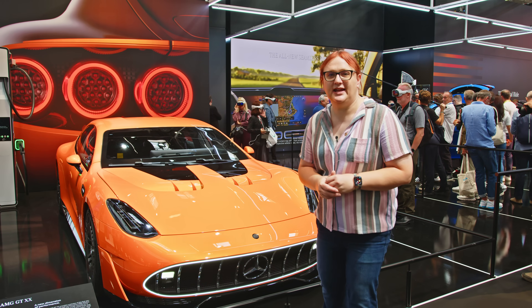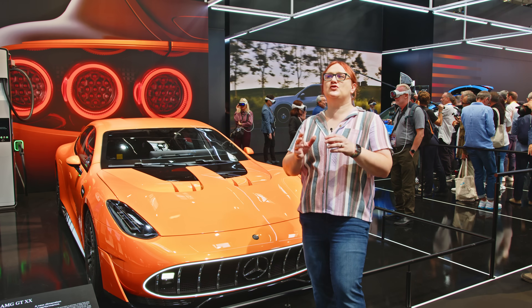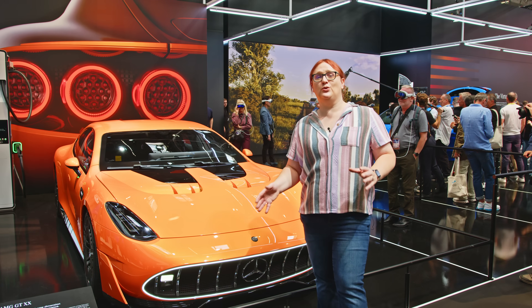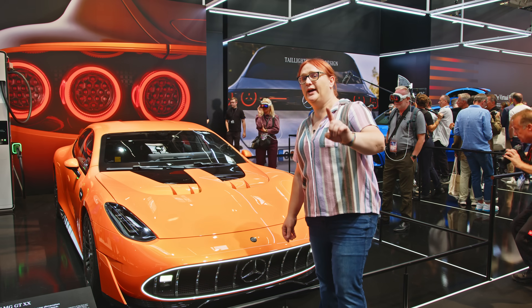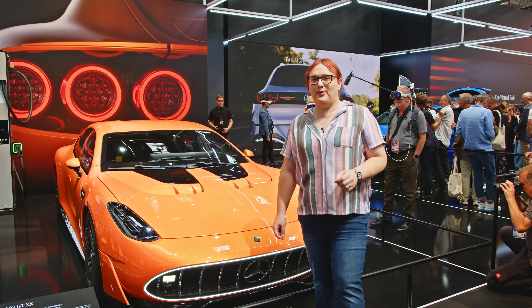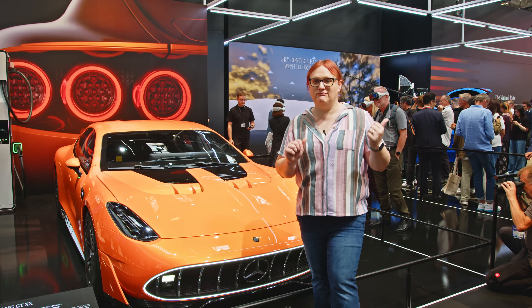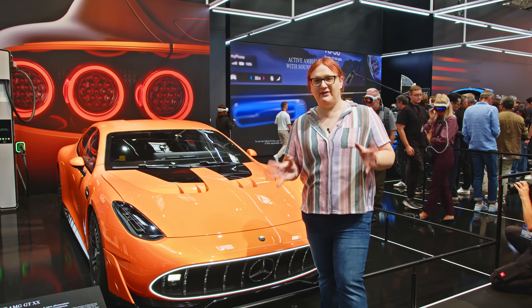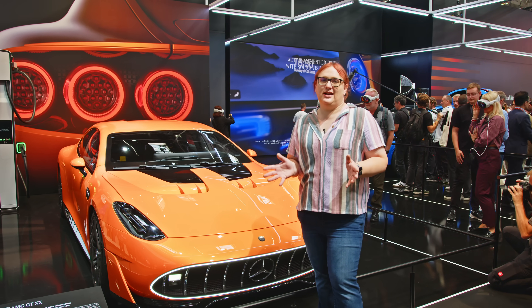Here at IAA 2025 in Munich, there's so much going on, so many cars to see. I want you all to know that we're only here for one day. We will be on our plane back to the USA tomorrow, which means we're not going to get every single car at the event, although we might die trying.